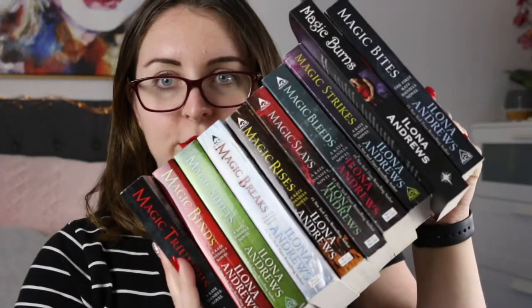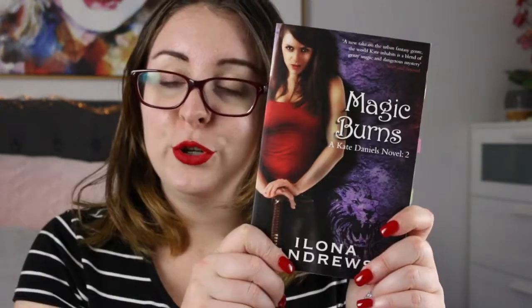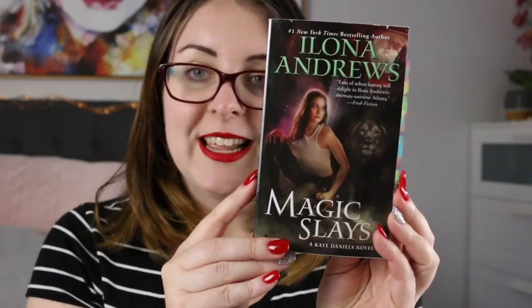Then we have the start of my Ilona Andrews collection — the Kate Daniels series. Book one is Magic Bites, followed by Magic Burns, Magic Strikes, Magic Bleeds, Magic Slays, Magic Rises, Magic Breaks, Magic Shifts, Magic Binds, and Magic Triumphs which is the last official book. There's also Gunmetal Magic, which follows Andrew — the best friend of main character Kate — and is about 4.5 or 5.5 in the series, taking place parallel to the main narrative.